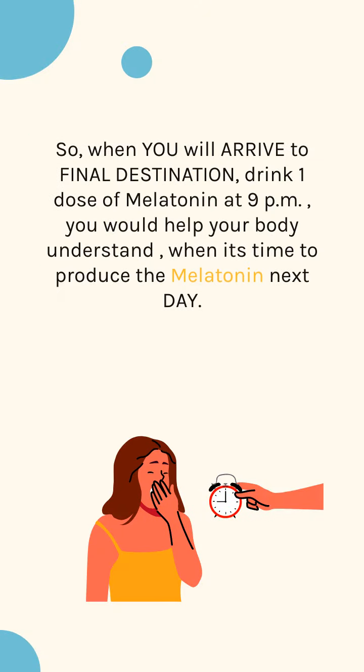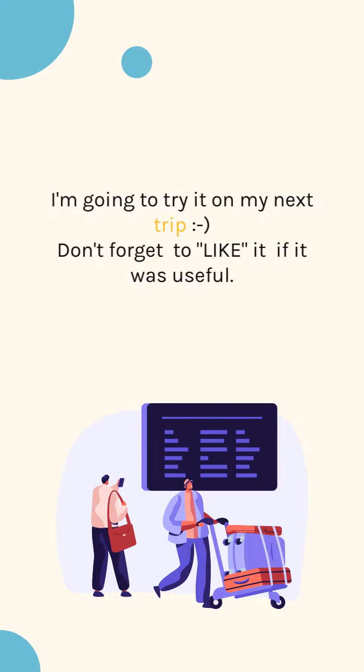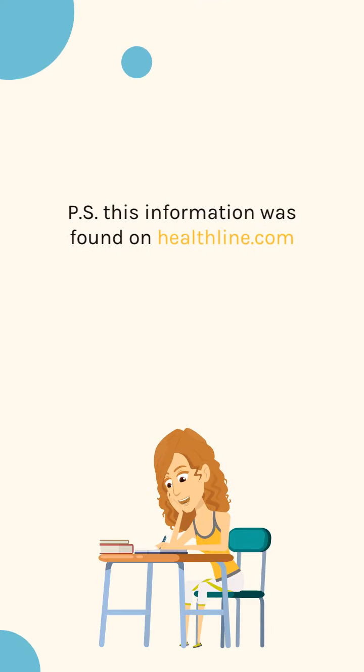When you arrive at your final destination, take one dose of melatonin at 9 p.m. — it will help your body understand when it's time to produce melatonin the next day. I'm going to try it on my next trip. Don't forget to like if it was useful. P.S. This information was found on helpline.com.